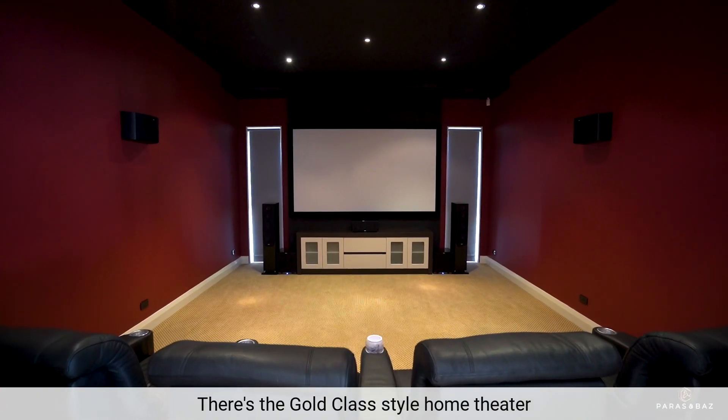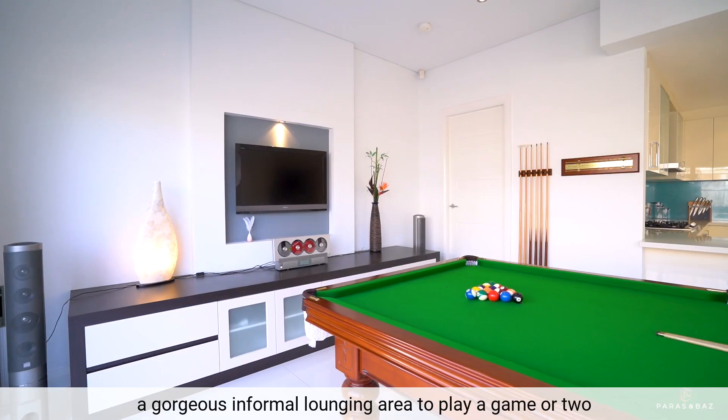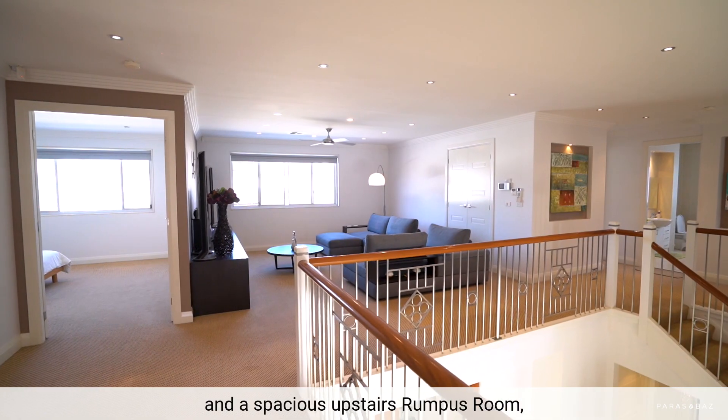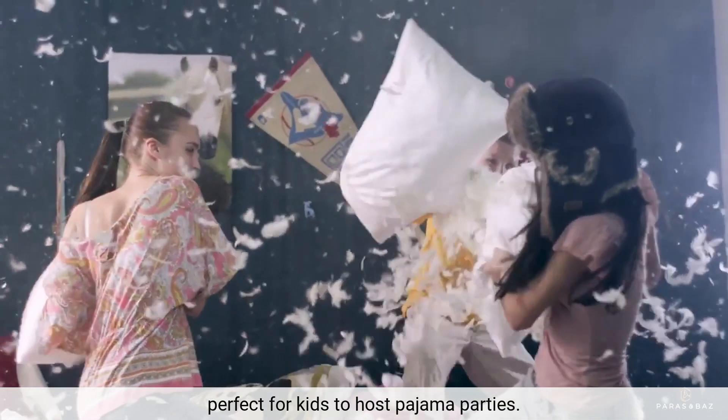There's the gold class style home theatre with 7.2 channel surround sound system, a gorgeous informal lounging area to play a game or two, and a spacious upstairs rumpus room, perfect for kids to host pyjama parties.